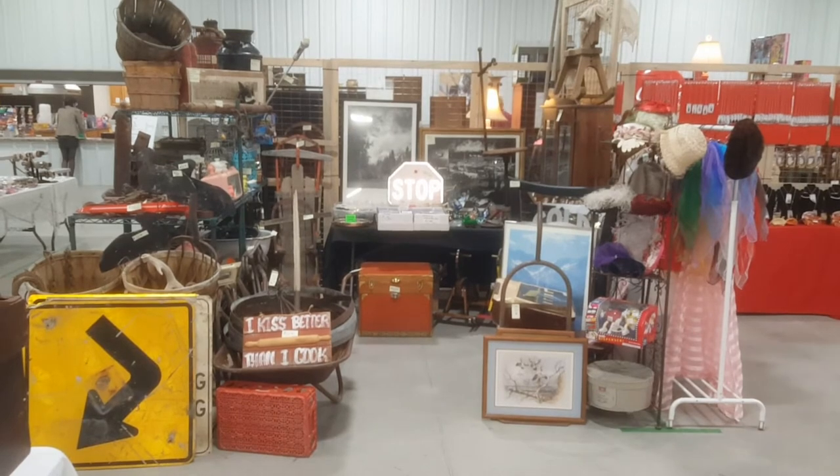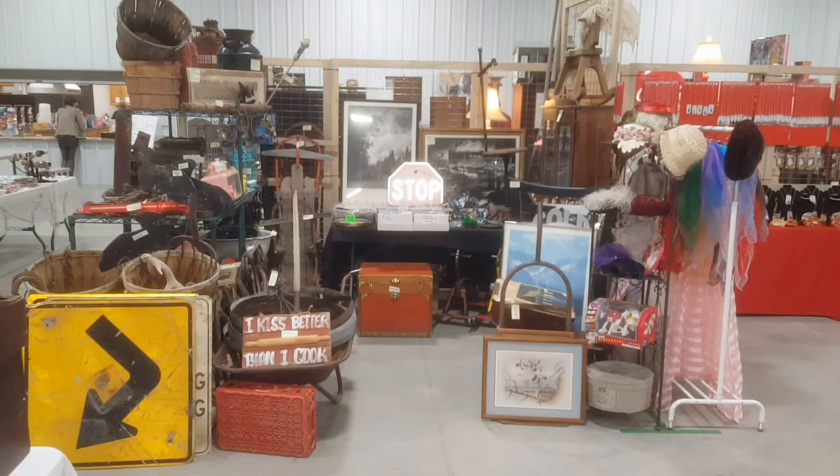And there's some duck prints down there. Old Coke crate. Pretty cool wheelbarrow. And that's about it — we had a good day. It was a two-day show. Thanks for watching, guys. Later.